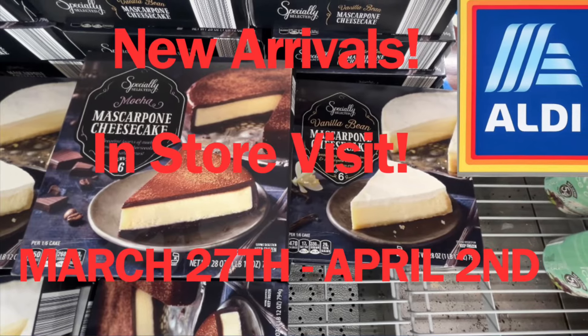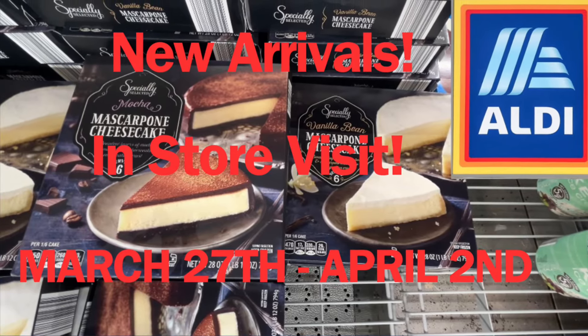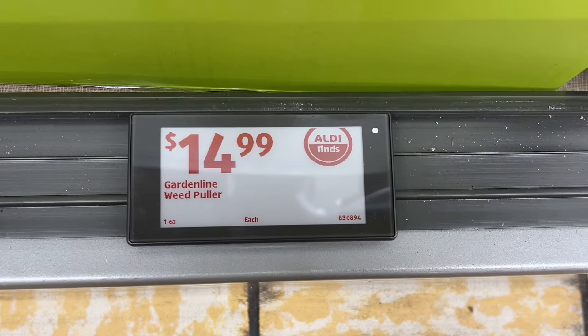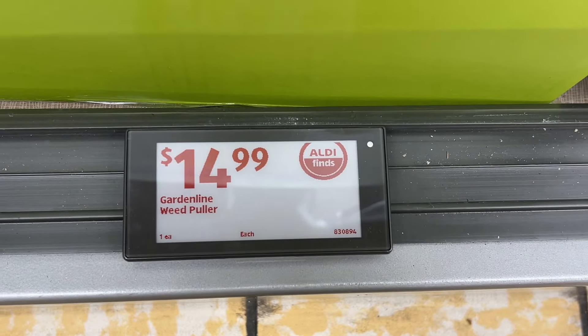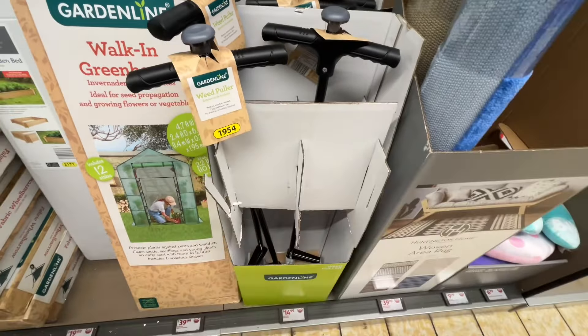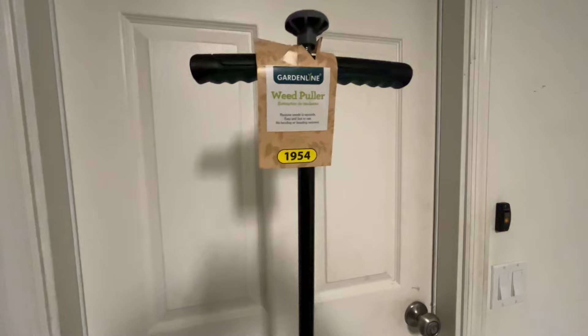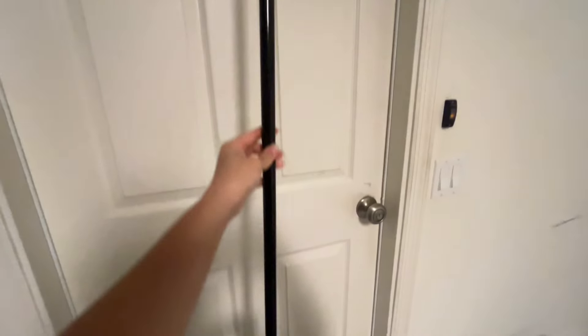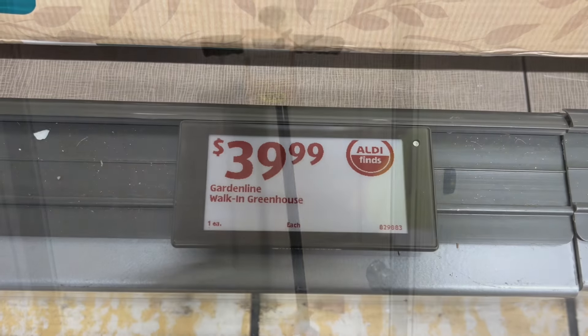Hello everyone! Today I went over to Aldi to check out some of the new deals for March 27th until April 2nd. This is the Garden Line weed puller for $14.99. This tool helps remove weeds within seconds — it's easy and fast to use and there's no bending or kneeling required. I bought one so I'll be trying it out in the next few days if it doesn't rain. Similar brands are around $37 at Home Depot.